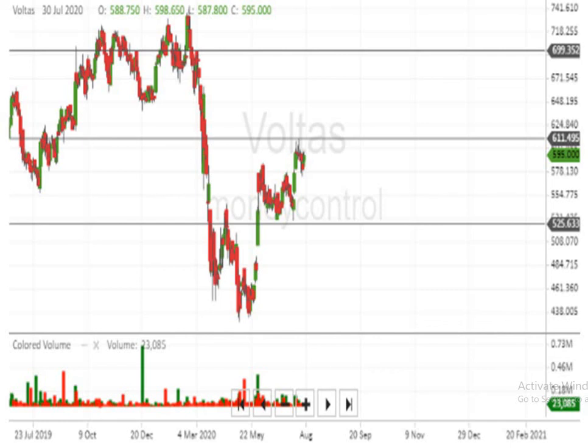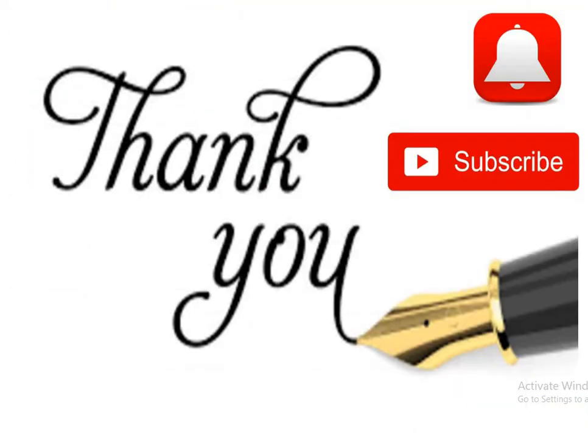I request you all to subscribe to the channel and press the bell button so that you can get the latest information at a faster rate. Thank you very much.